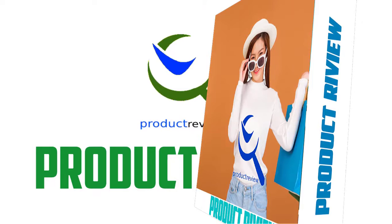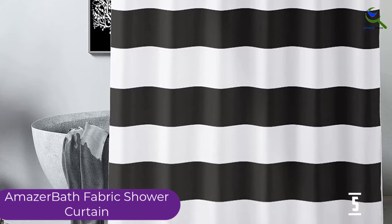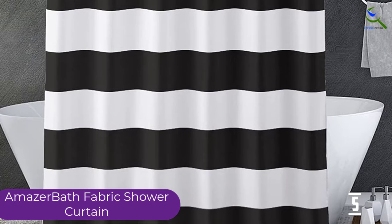Starting at number 5, we have the Maser Bath Fabric Shower Curtain. This is the simple yet stylish black and white shower curtain from Maser Bath. The shower curtain has a black and white horizontal stripe which sort of resembles a zebra color pattern.